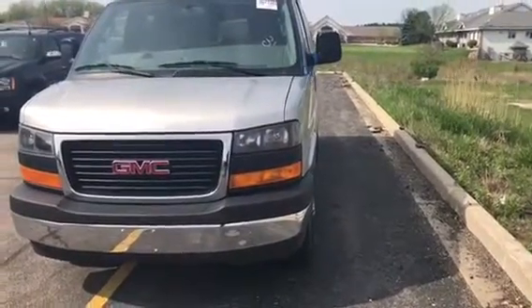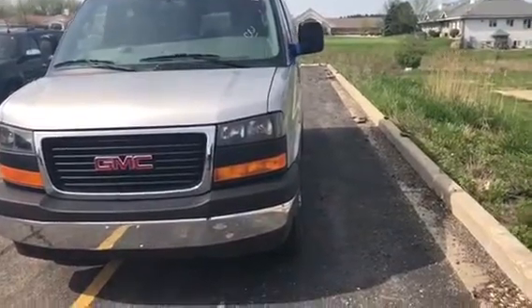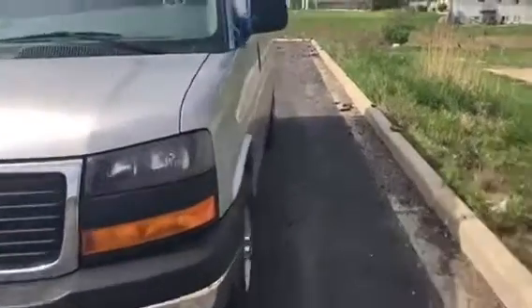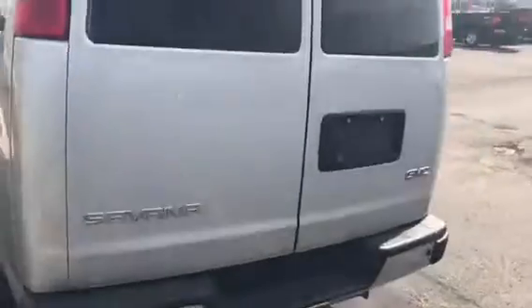Hey there, Kayon here at Frank Boucher Chevrolet Cadillac in Racine, joining your 2018 GMC Savanna. This Savanna is loaded with a lot of different extras. This is a 12 passenger — it's a very nice vehicle.